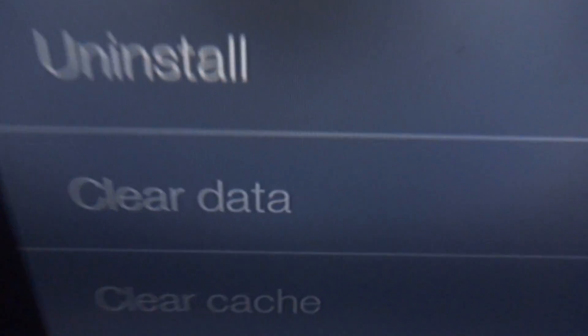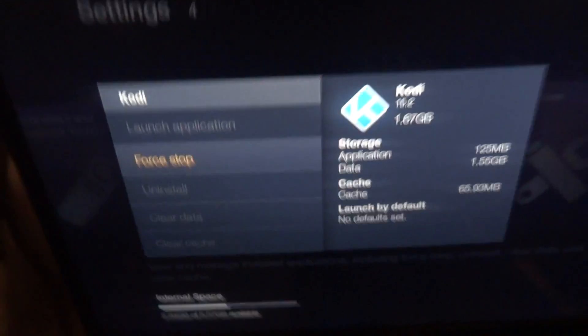Click Force Stop. Never press Clear Data — you will wipe everything in Cody.